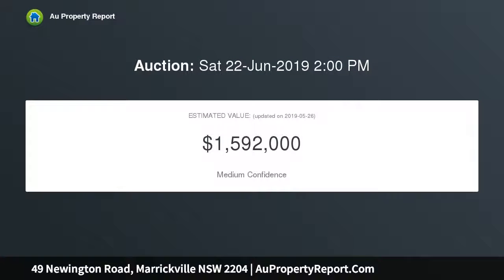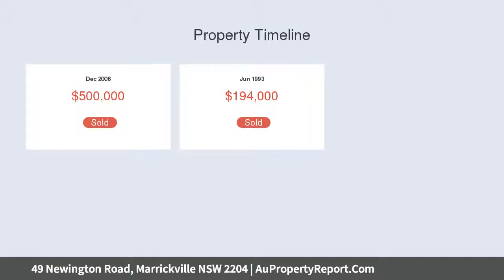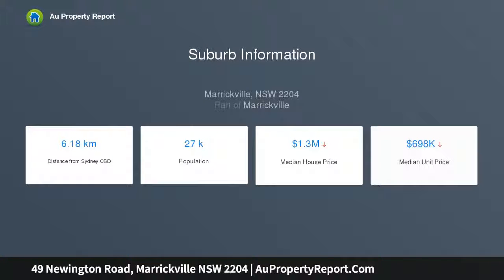It is currently configured as two separate homes and features large proportions, high ceilings, and many smart modern finishes. The property comes complete with DA-approved plans to subdivide into two strata dwellings, making it possible to sell individually.